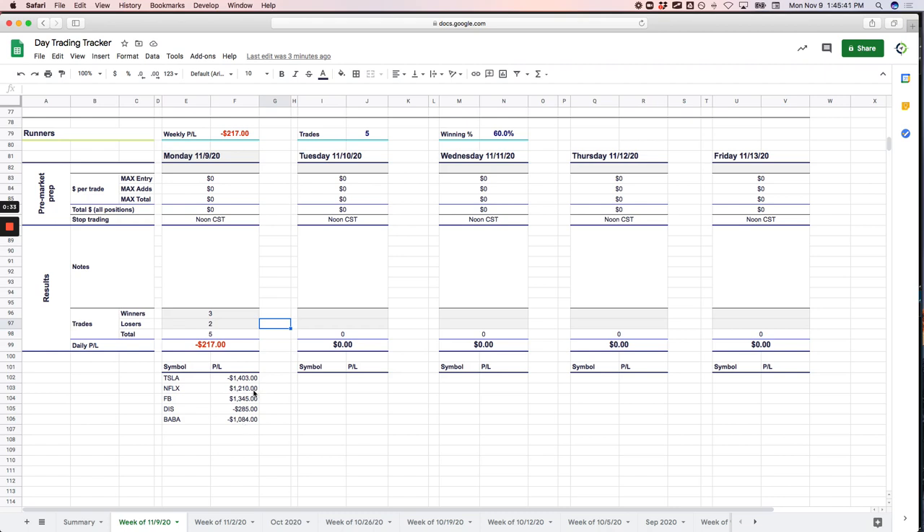Luckily I caught some nice runners in Netflix and Facebook to get back. One thing I noticed about my tendencies is that if I am down, I'm always trying to get back and sometimes I'll make trades that I shouldn't to get back. One thing I did good today is even though I wasn't green on the day — I was down 24 bucks — I just shut it down. I didn't feel like I was in good sync with the market today. I just didn't feel good about my decision-making capabilities, so I did just shut it down. Minus $24 on the day, not the end of the world, not green like I like, but let's jump in and take a look at what we did here.